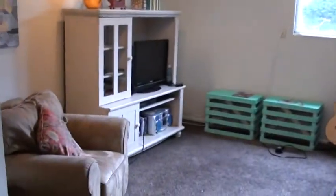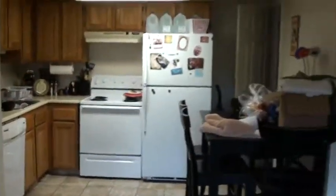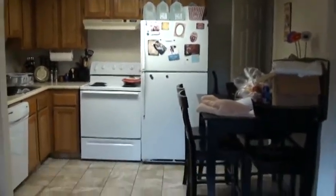As you walk in here, this is going to be the living room area for unit number one. You can see they've got the leather couch, a little chair, and the entertainment center. They've gone with track lighting in the living room, which is great.